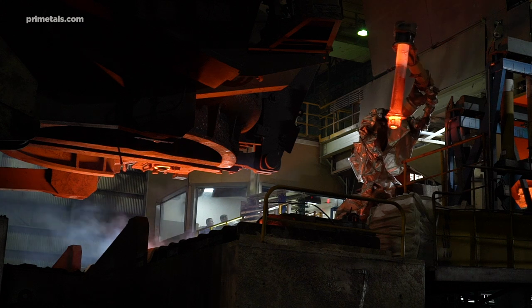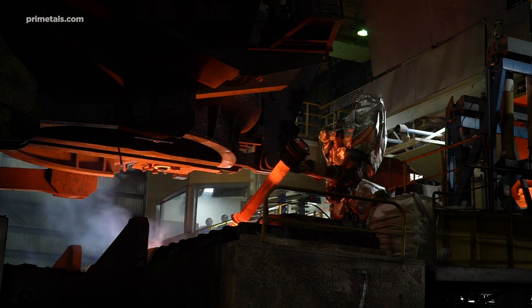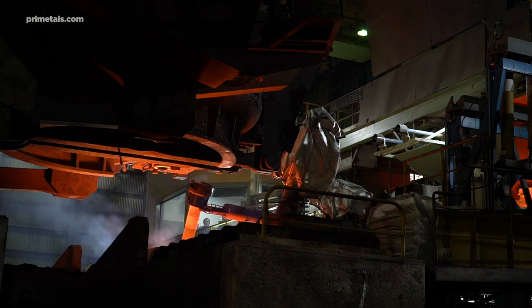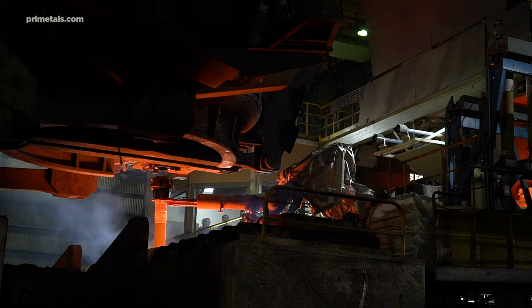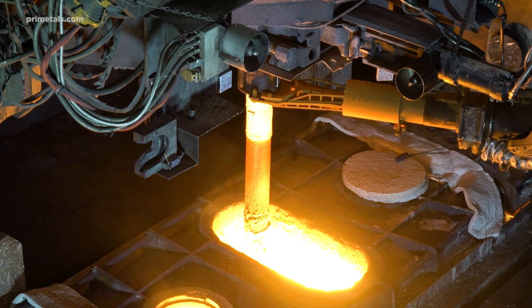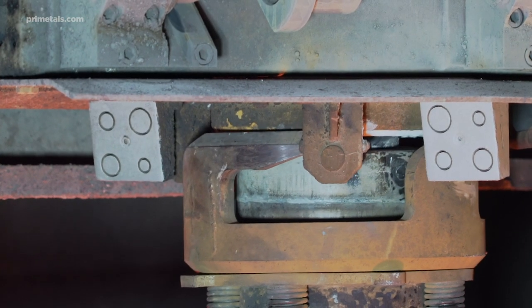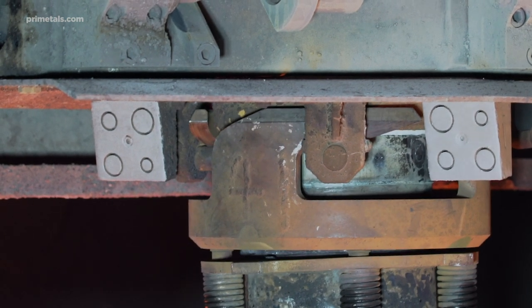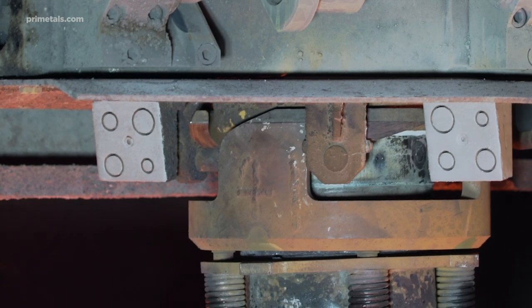Automatic shroud manipulation is the most critical task. Using a 3D camera system, Liquorob precisely adapts to the position of the ladle to remove or mount the shroud fully automatically — a safer and more effective substitute for any semi-automatic shroud manipulation system. The novel bayonet coupling leaves the ladle turret free of any rigid connections during casting, which greatly facilitates ladle turret turning in case of emergency.